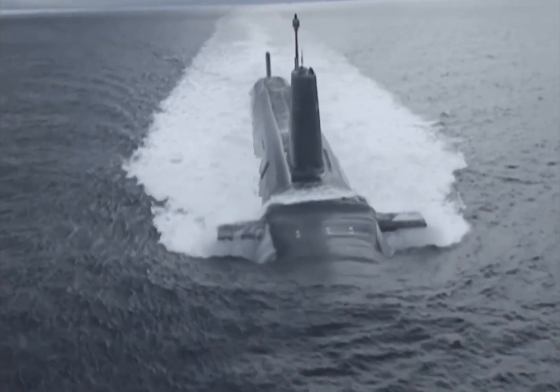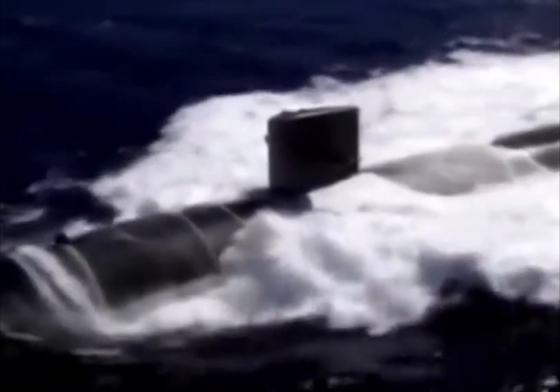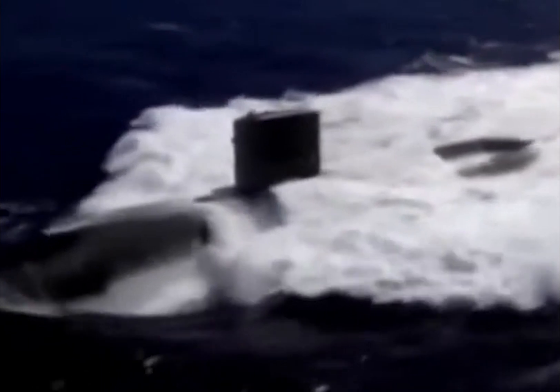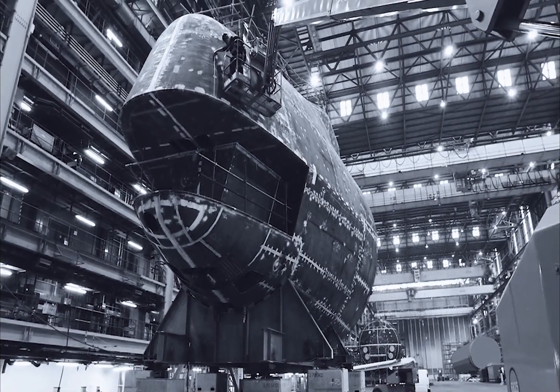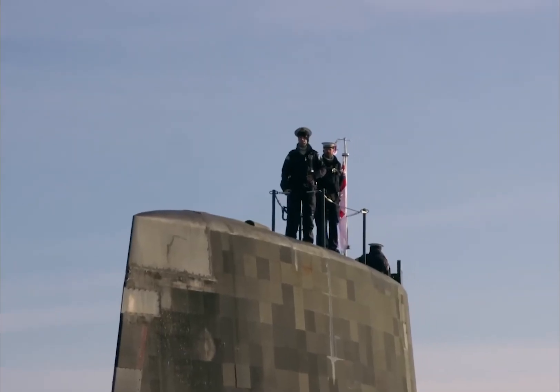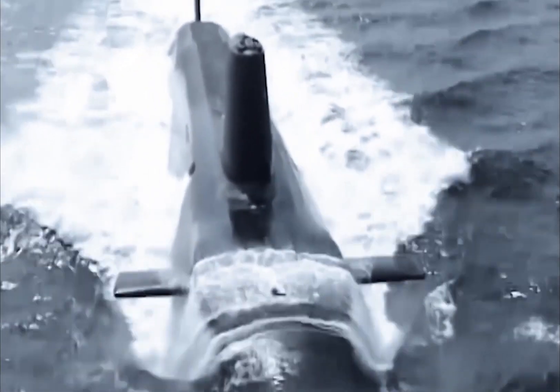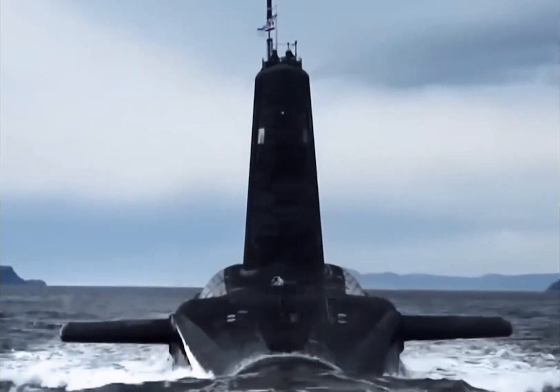They're powered by a Rolls-Royce PWR-2 nuclear reactor, which allows them to reach speeds of 25 knots. The Vanguards feature BAE systems, a Marconi Ferranti Type 2046 sonar, a Pilkington Optronic CK-51 search periscope, and much more. They come equipped with 4 21-inch torpedo tubes that can launch Spearfish heavyweight torpedoes, and 16 ballistic missile tubes for the Lockheed Trident 2 D5 missiles. All torpedoes can reach targets 35 to 40 miles away, making them particularly deadly during naval warfare.